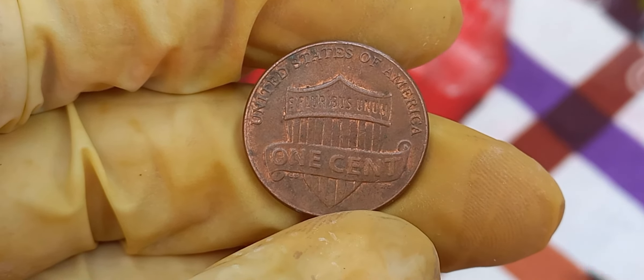Initially released into circulation like any other penny, collectors and experts quickly recognized the error and its rarity. As demand surged, so did the value of these coins. With the current market price reaching an astounding $1.9 million for a single penny, numismatic experts explained that the combination of the minting error, coupled with the limited number of coins in circulation, has driven collectors to pay top dollar for this piece of American history.